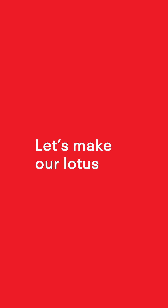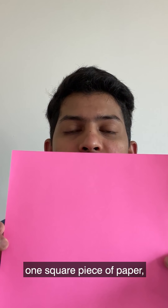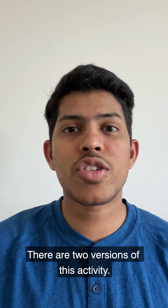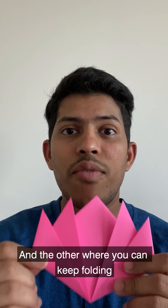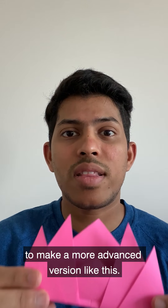Let's start making a lotus. Here's what you'll need: one square piece of paper which measures at least seven inch by seven inch. There are two versions of this activity — one where you can make a lotus that looks like this, and the other where you can keep folding to make a more advanced version like this.